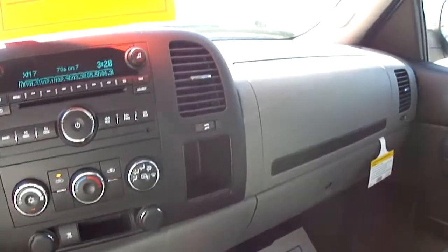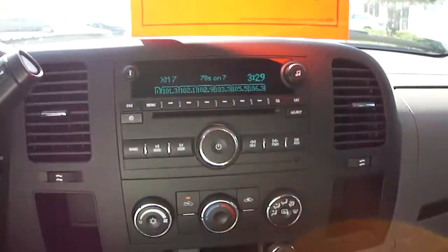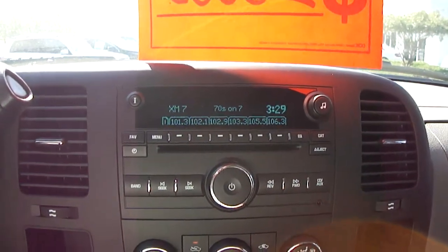Your center armrest can come up to make room for another adult in the front, so this truck will carry six occupants. It has an AM/FM/CD player and is satellite capable.